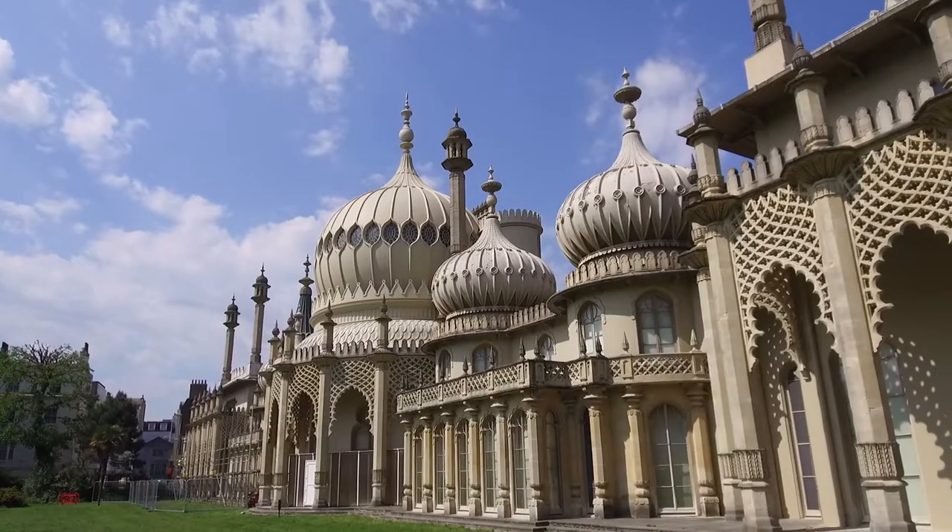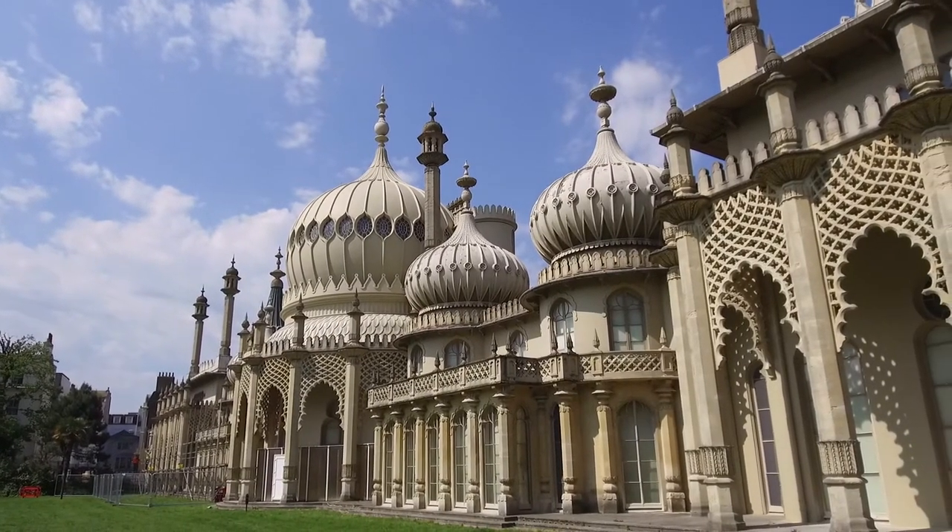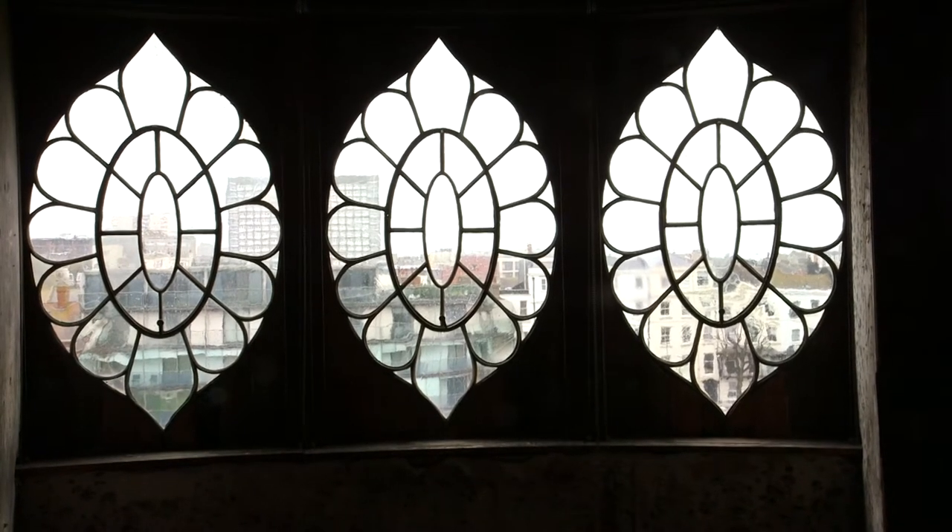Hedley, last time we were here, you promised me something. You said that I could come back and you would take me around the behind the scenes of the Royal Pavilion. I wasn't aware that there was so much to see behind the scenes. There's loads, there are different sorts of spaces. There are spaces that were once formal parts of the pavilion that we would love eventually to bring back into use. We'll take you up into the dome, which is one of the most special places in the world, I think.